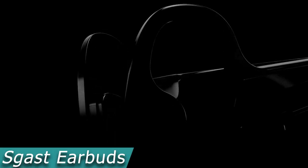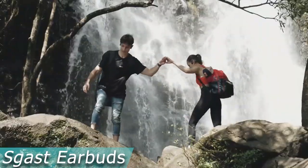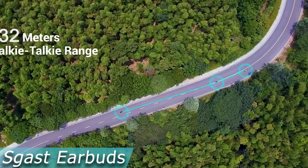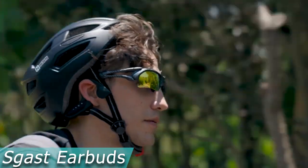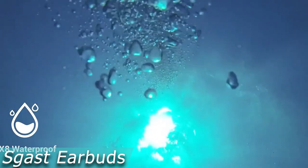Traditional walkie-talkies have significant drawbacks. Half-duplex communication meant that only one person could communicate at once while others awaited their turn to speak, so communication did not occur spontaneously. However, those times have passed. Every time you use the Escas 2-in-1 walkie-talkie headphones, you get to actually have a conversation. These are the first headphones that feature a full-duplex simultaneous walkie-talkie function as well as five channels for private, in-group conversations. You don't have to wait for your talkative companion to finish.